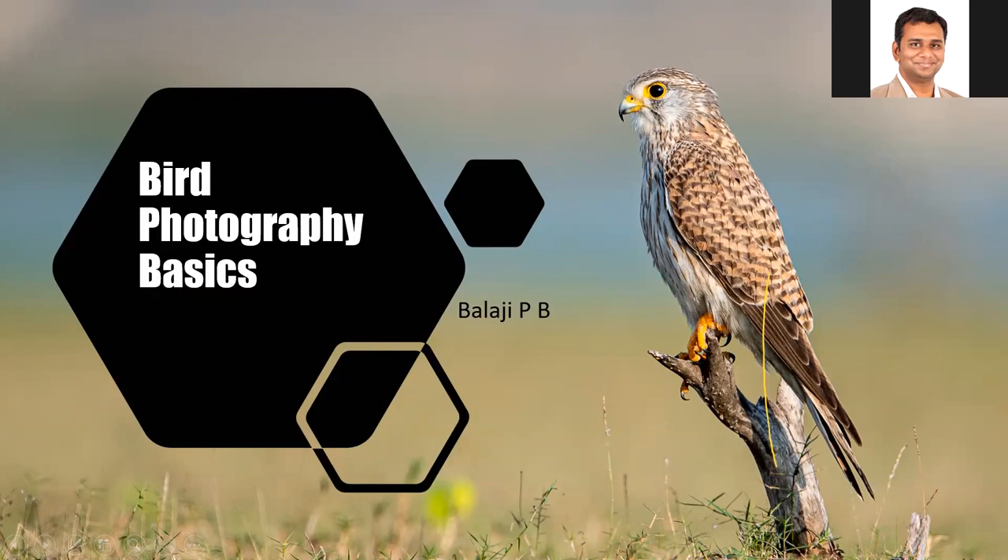We can get started with the presentation. If there's any trouble, I request Prakash or Nishant from Coimbatore Nature Society to give me a message or call. If there are any questions from participants, please save them for the end, as there are about 40 to 50 people attending today's presentation.